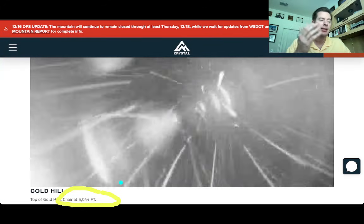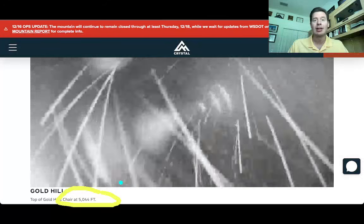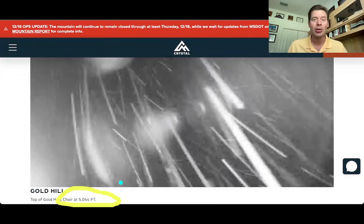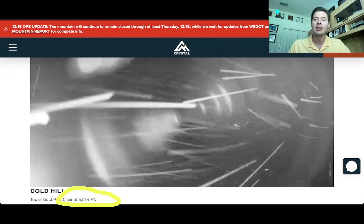In places like Crystal, Stevens Pass, Baker, and Heather Meadows, I think that freezing level will come all the way down to about 3,000 feet. So we're going to see snow in places that we have not seen snow in at least a week — it's been a long, long time.